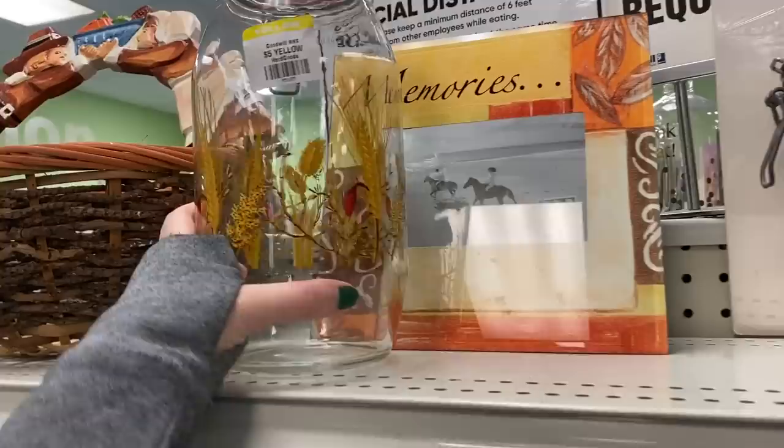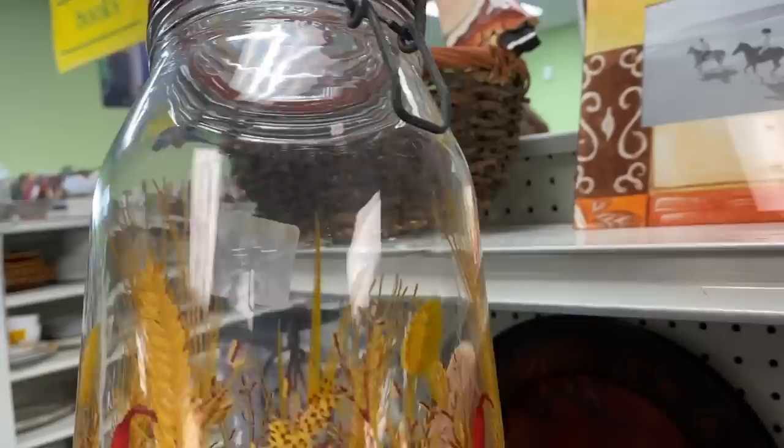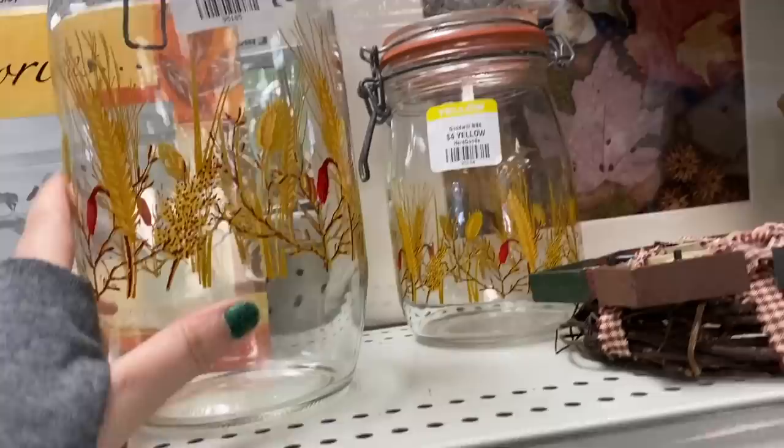I always really enjoy these vintage canisters. You always want to be careful of the seal — I'm sure you can replace them, but more often than not when you find the original ones, the seals are a little janky.